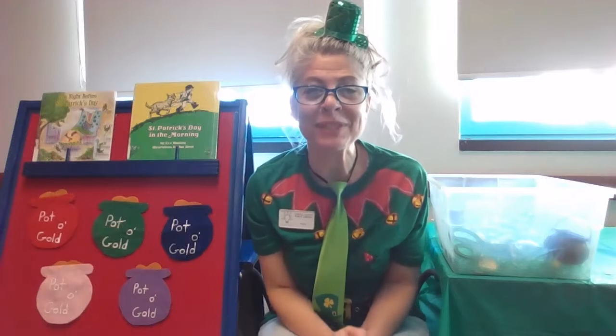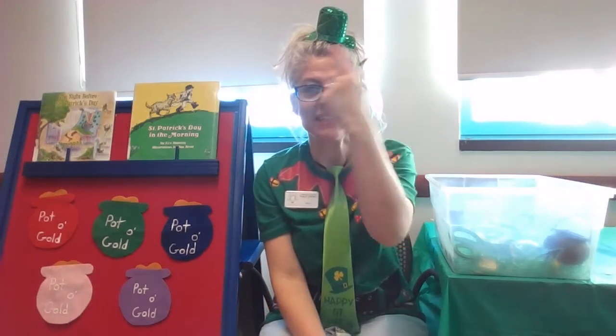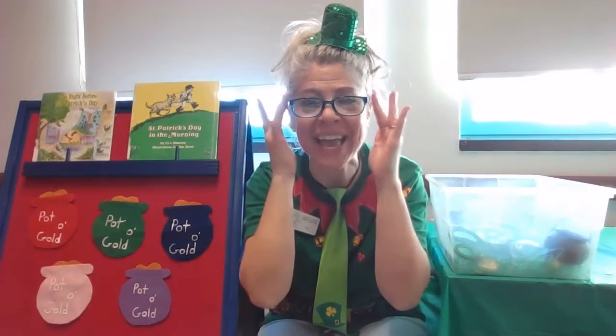Hi friends, it's me, Miss Maria, and I'm at the Mount Airy branch of Carroll County Public Library. And I'm here today for Story Plus Sensory Bin, St. Patrick's Day!